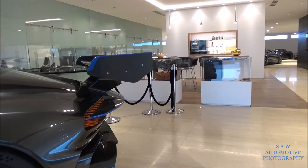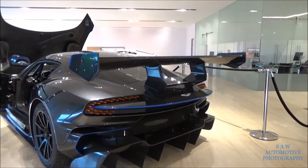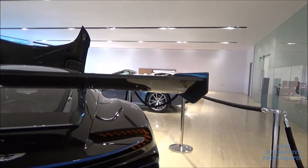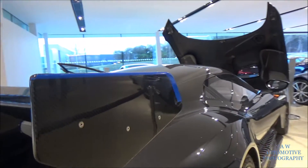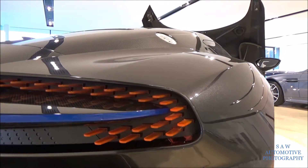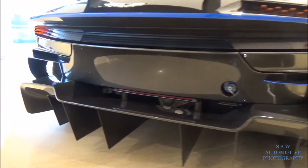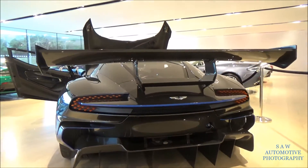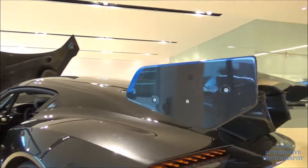Let's start with the massive wing, which is one of the most talked-about things of the Vulcan. This particular Vulcan is grey with lots of blue accents. I love these LEDs — looks amazing. Look at this massive diffuser. Amazing, isn't it? The wing is so big.